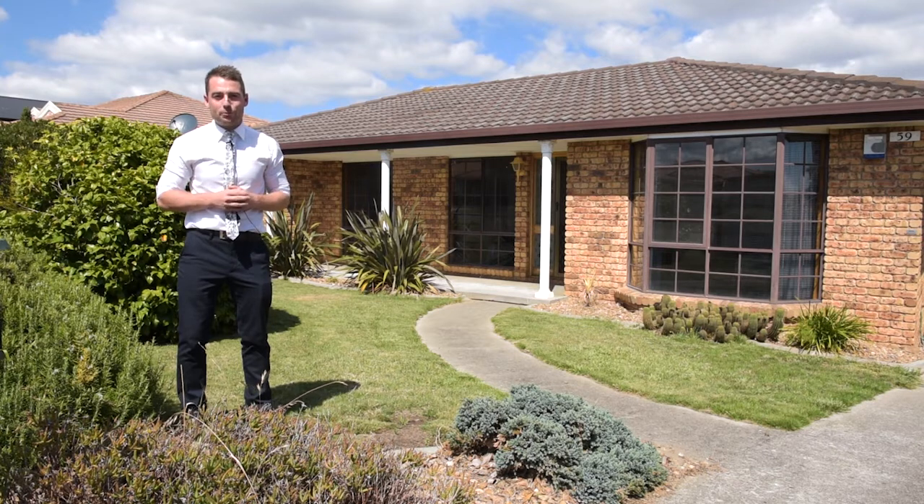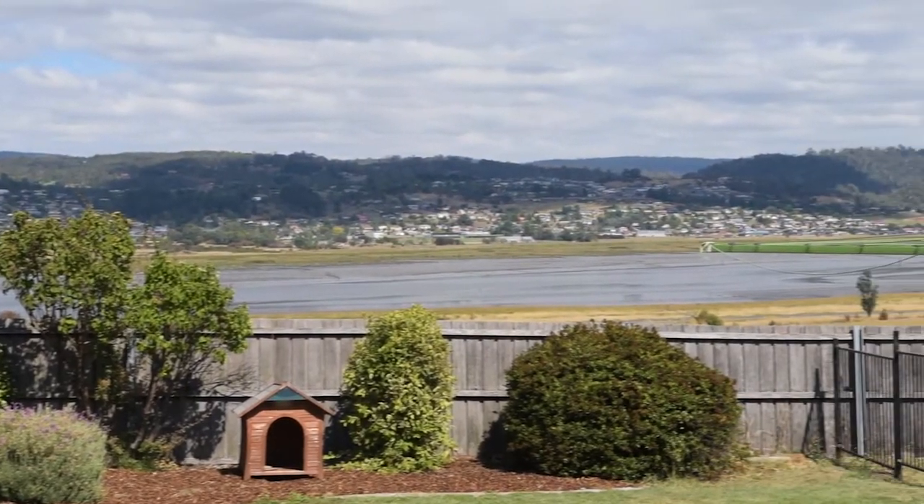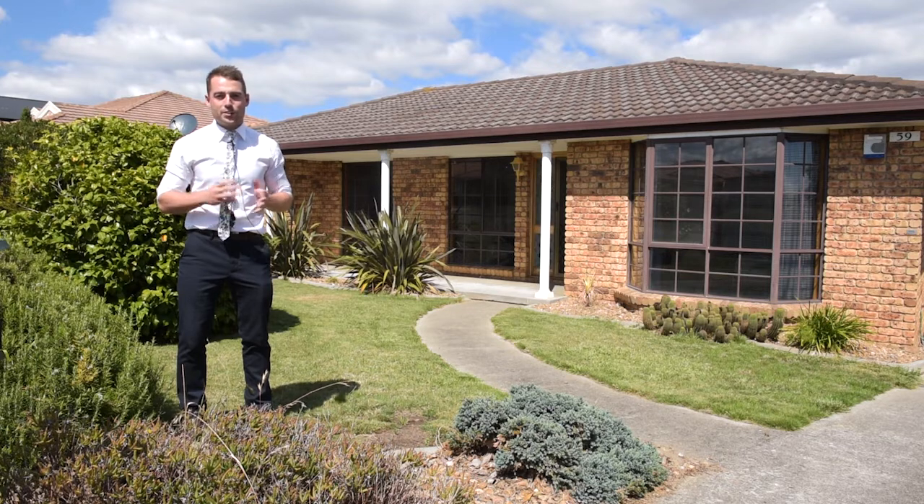Mount Stewart Drive is where we're coming from today and in my opinion it's one of Newnham's best streets. You're surrounded by quality builds, wide streets and magical views of the rear. You're certainly going to be impressed if you're a first home buyer, retiree or investor.